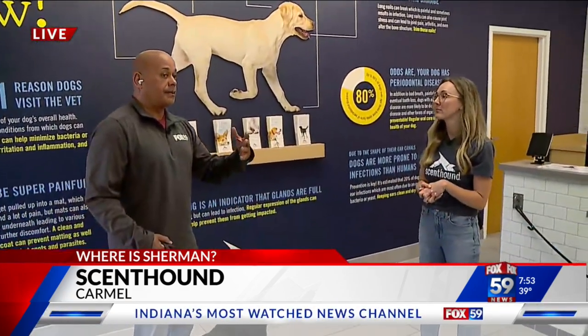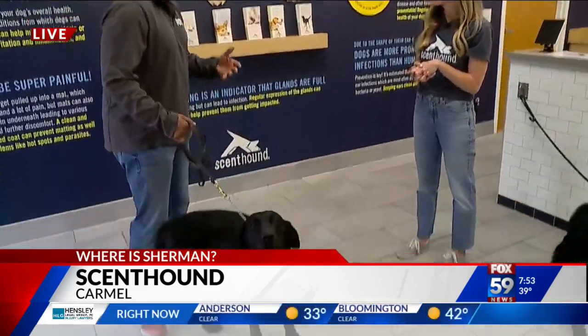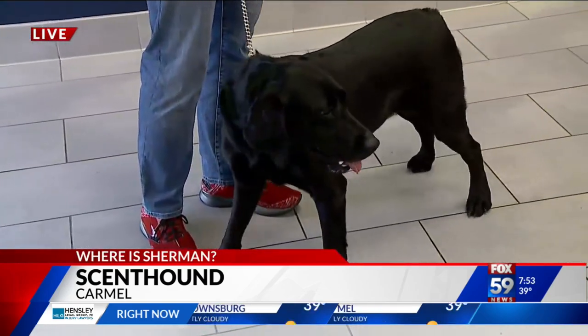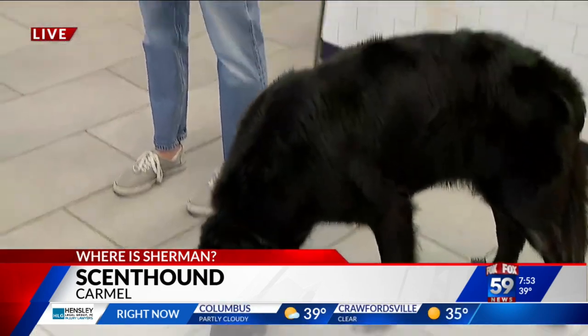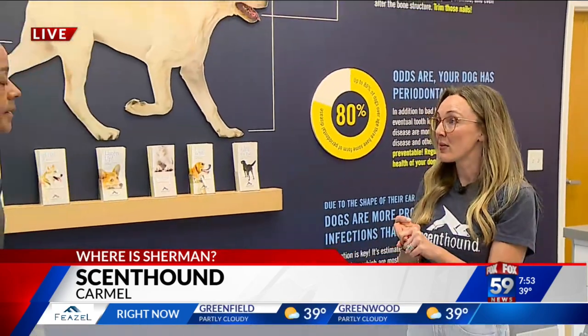If you have a dog and you go to the vet maybe once a year where they check all those things, this way you're getting it checked on a regular, monthly basis. It's membership-based — there are three membership options depending on your needs or your dog's needs. At the very least, you get our basic hygiene package, which is a bath, ear cleaning, nail trim, and teeth brushing once a month, and that's $35 a month.